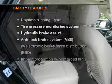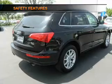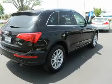If safety is a high priority, rest assured knowing that these top safety components are included: stability control, daytime running lights, and low tire pressure warning.